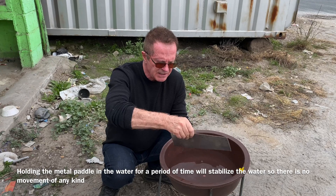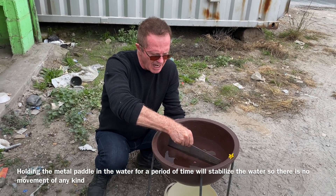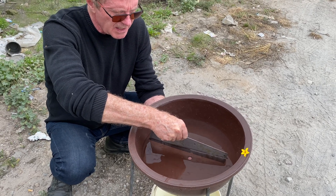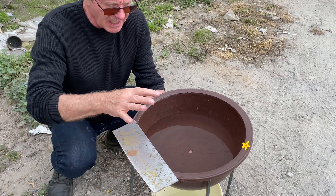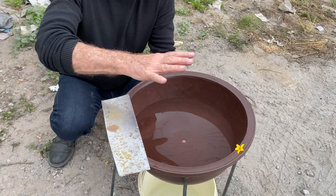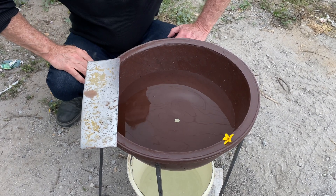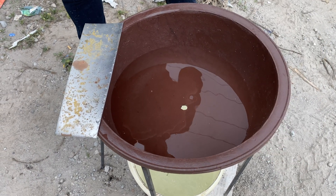We have a paddle — this is to stop any motion in the water so that there's no effect of any kind. I'm going to hold it here for a little bit of time. I'm going to lift it up and let the water stabilize a little bit more, let it get very very still. Now I'm going to take my finger off and let it drain, and we're going to use this flower to tell us which way the vortex is.